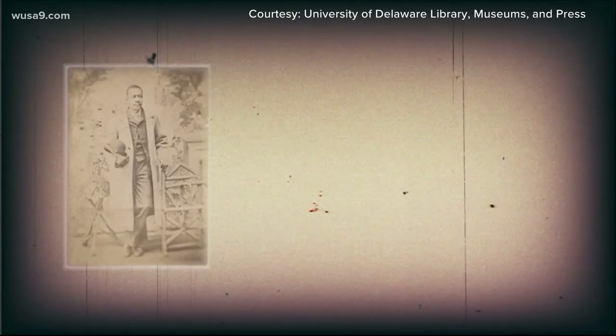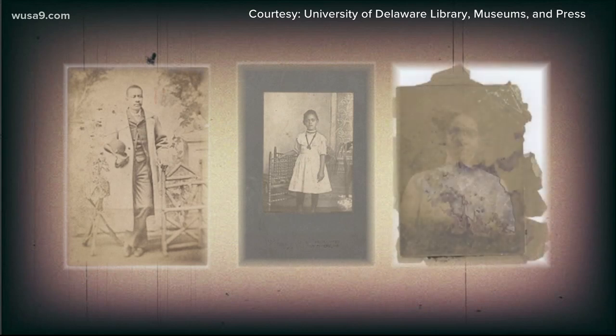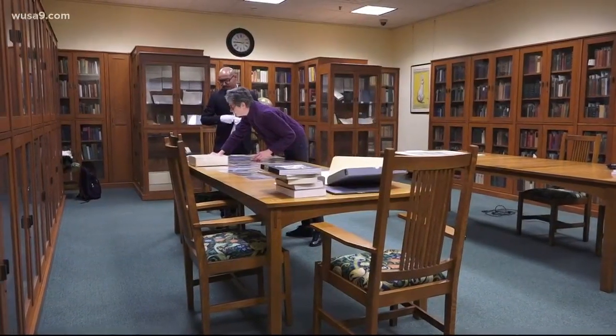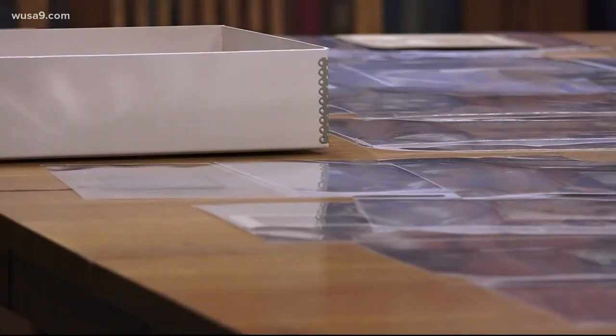The photographs range from the late 19th century to the early 20th century. The photos had no names, no descriptions, and they were badly damaged. But McGee, a professor of Africana studies and art history, used the pictures to teach students how to preserve, archive, and research a piece of history. Even when you don't have much to go on, in the end it was a profoundly moving and educational experience for all of us.